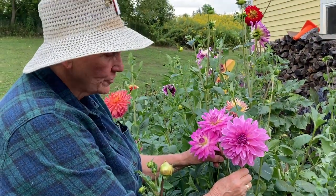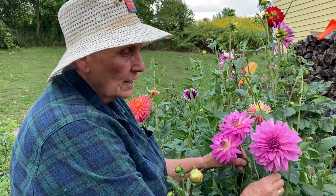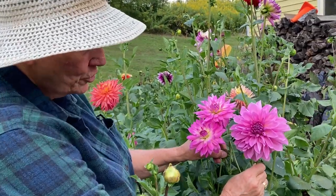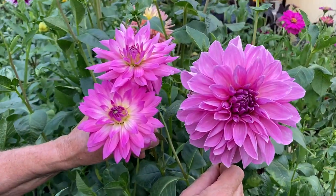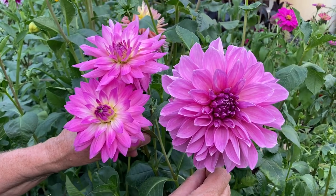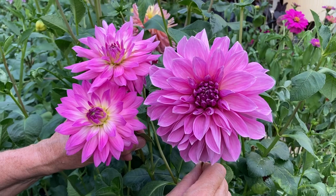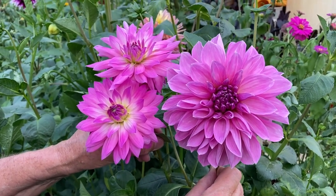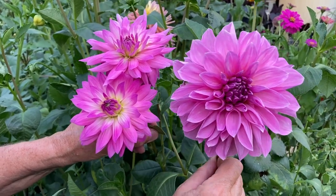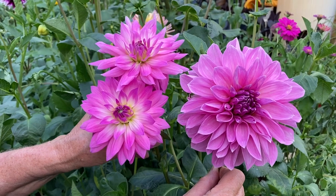I'm often asked by our customers, what's the difference between Lavender Perfection and Lilac Thyme? So I want you to see in this video — this is the difference. Lilac Thyme is certainly more intense when it comes to color. Lavender Perfection is paler, more pastel, but a much larger blossom. So this is Lavender Perfection, and this is Lilac Thyme.